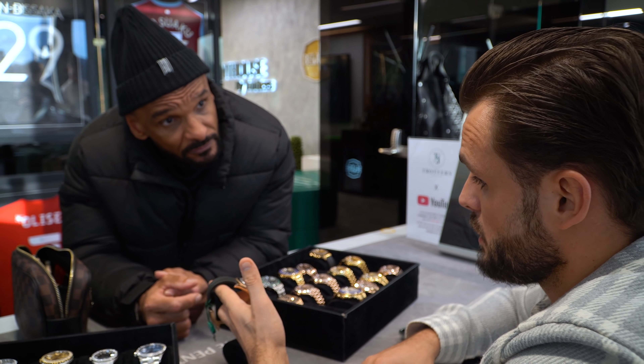Factory discontinued Datejust 2 with the Grey Rhodium dial. I love this little watch.